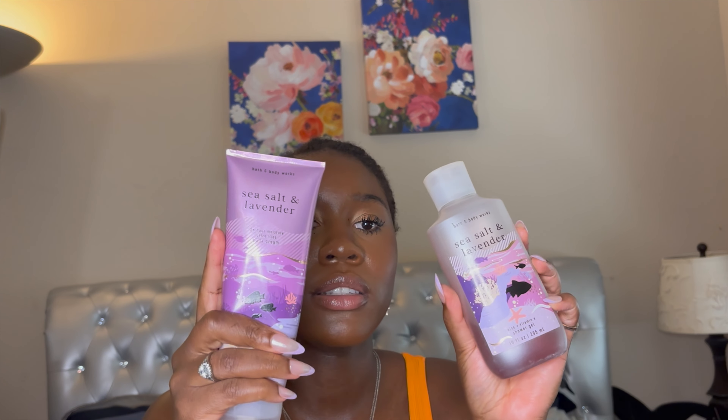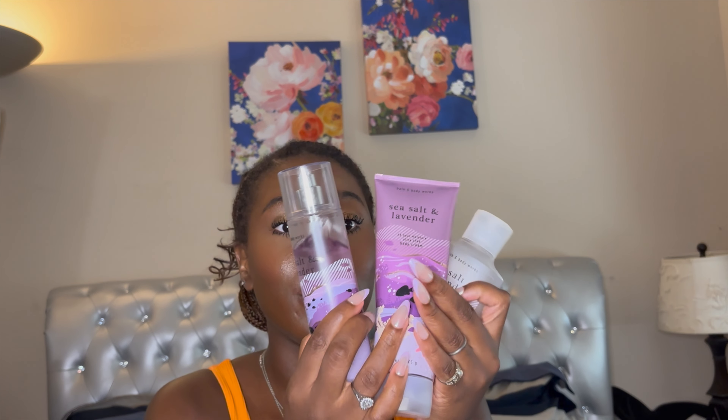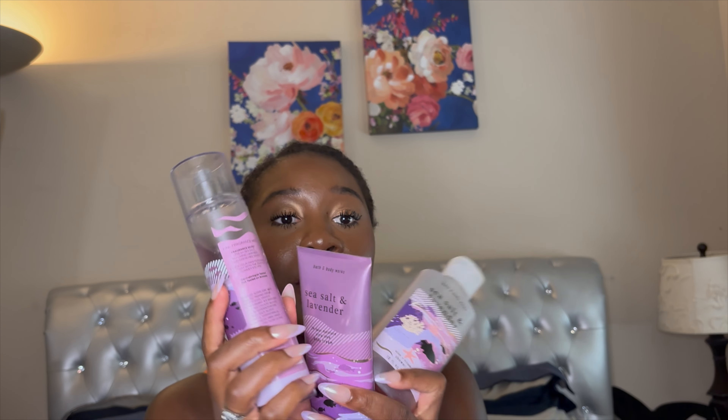Next I have Sea Salt Lavender and it's almost gone — that should tell you something. I have all three formats, which is how I usually buy: one spray, one body cream, and two of the body wash. I might buy another body if I really love it. This has notes of fresh sea salt, blooming lavender, and sun-rich sand. I really love this — it still smells good, so I'm keeping it.